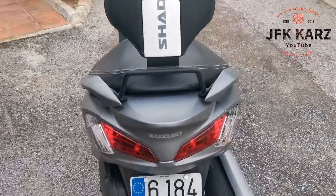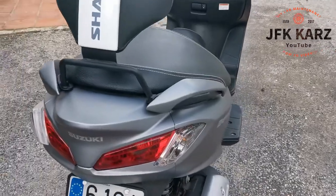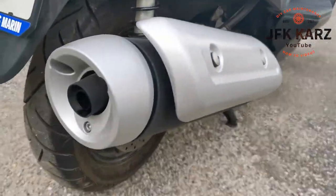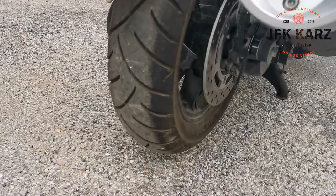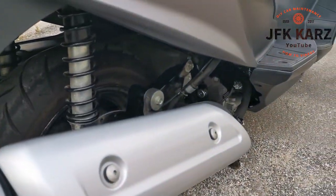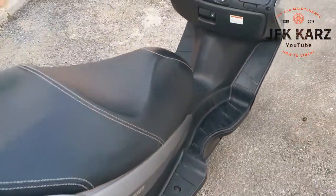Got the twin lights at the back, got the seat post as well for the passenger. Again, as you can see, the condition is great — tyres very good, exhaust is very good. It's been serviced, just recently serviced, so it's ready to go. It's in top condition.